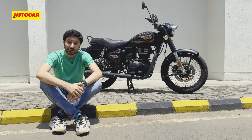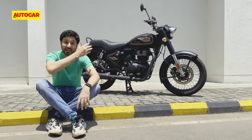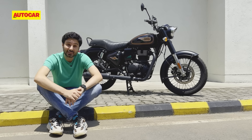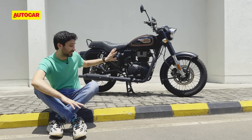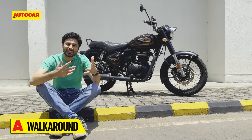The Bullet 350 is now into its 90th odd year — it's less than 10 years away from hitting 100 — and Royal Enfield has to renew it. It's the last motorcycle on the old UCE platform, but this bike is now J-Series. Today, we're going to give you a walk around and tell you what's new.